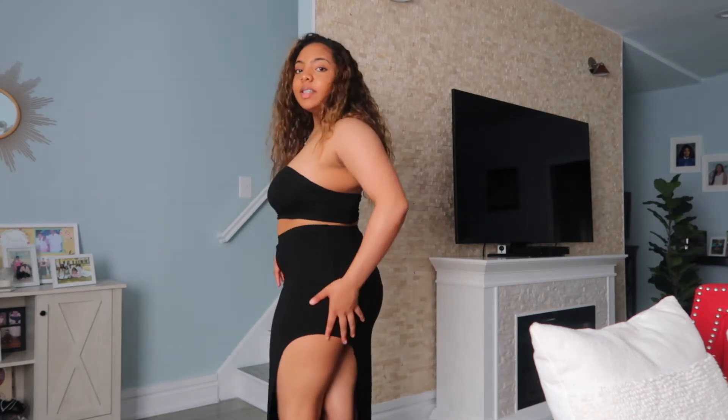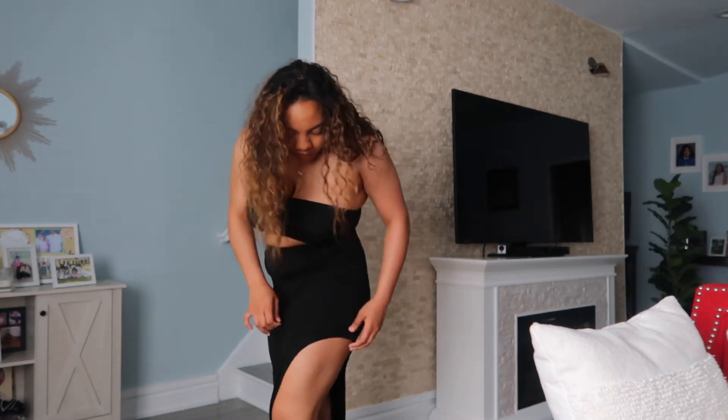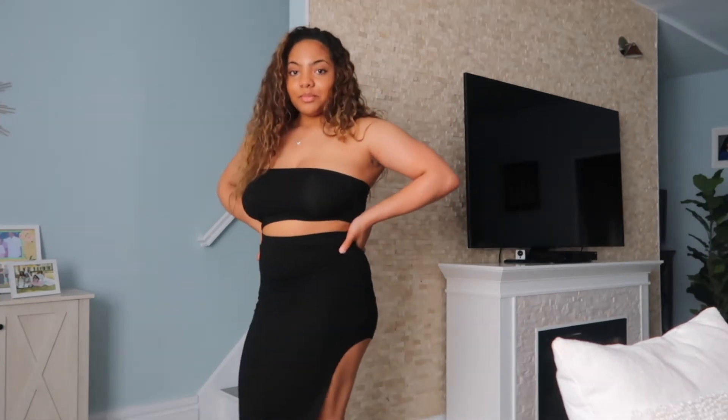I think you guys call this like a band tube top — I'm not even sure. This is a skirt with a slit right here that comes all the way down. I'm pretty sure you can position it wherever you want for more coverage over that area. You can wear a strapless bra with it or just put some tape there.